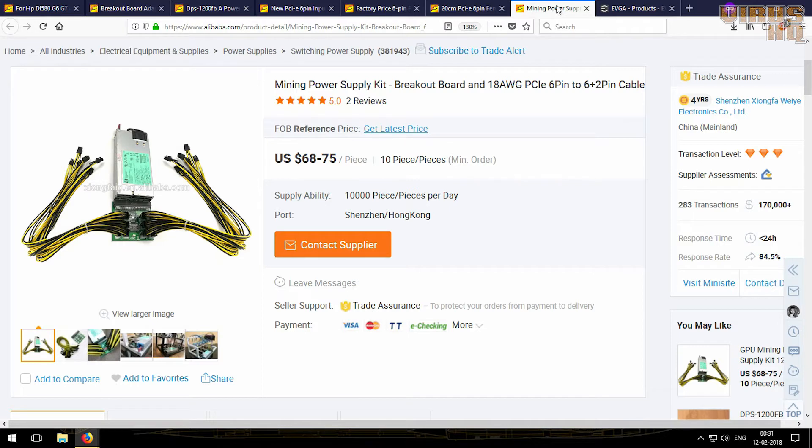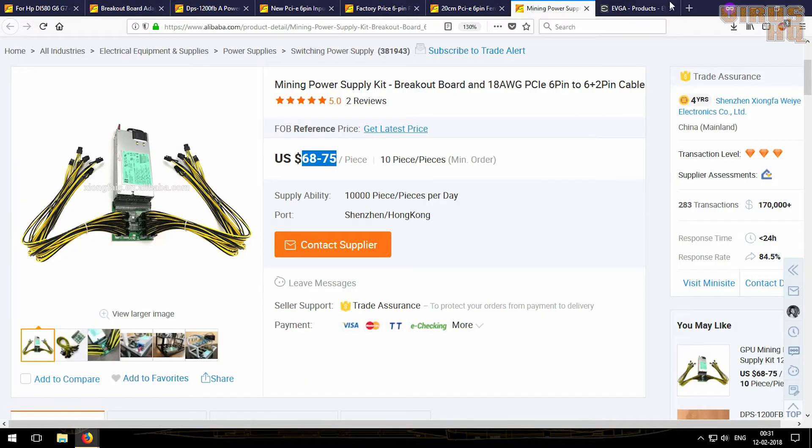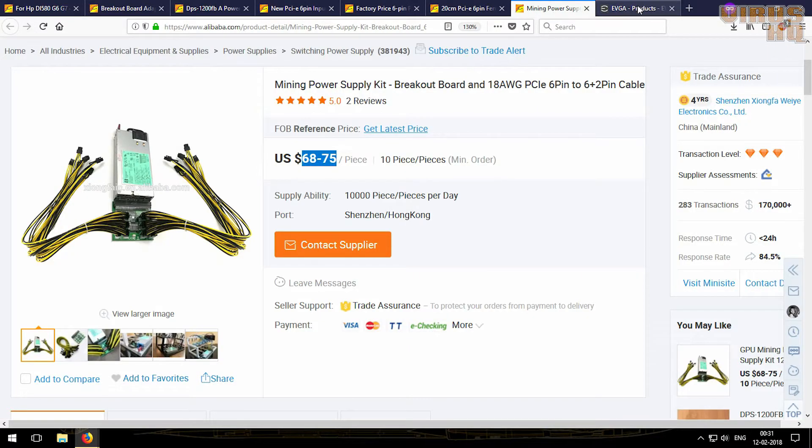There are two reasons, one being the price — this is the biggest factor. If you look at this mining power supply kit it would range from about $68 to $75, and if you look at the normal ATX power supply for the same 1200 watts it's about $329 — so about a 75% reduction in cost.